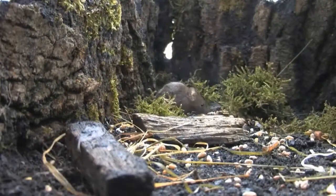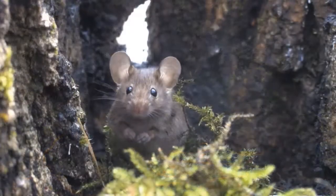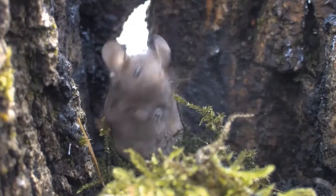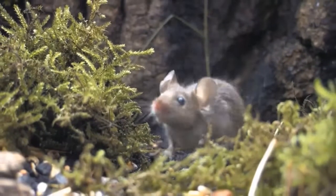They are active during the day and night, feeding on a whole wide range of foods including seeds, fruits, and insects. They have even been known to eat soap, which contains no nutritional value.